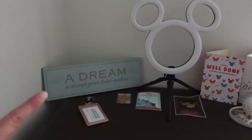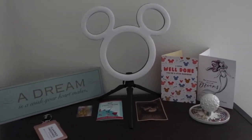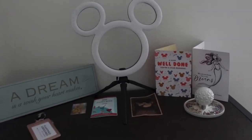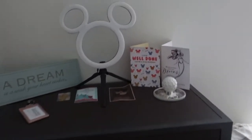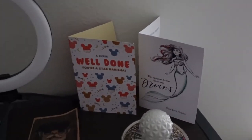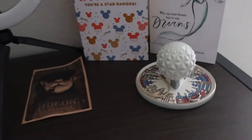On top of the drawers I have a few things: a little plaque from home that mum let me take, and my Mickey LED light — it's technically a selfie light but I'm using it as decor. I'll also show you what my room looks like at night when everything's lit up. I also have a couple of cards from home, congratulations and stuff, and my little Epcot trinket tray from last year where I put my jewelry and sometimes my name badge.